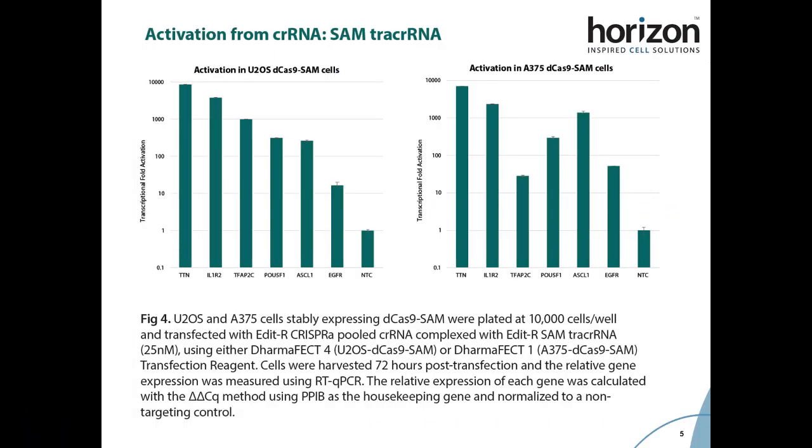We measured gene activation for six different gene targets across several cell lines stably expressing the activation complex components of the SAM system, and saw that CRISPR RNA complexed with the SAM tracer RNA were able to achieve very high levels of transcriptional fold activation. For targets that have low endogenous gene expression levels, such as Titin, we were able to achieve between 1 and 10,000 fold activation, while targets that tend to have higher endogenous expression levels, such as EGFR, we were still able to see over 15-fold levels of activation.